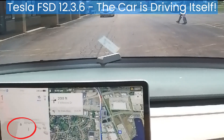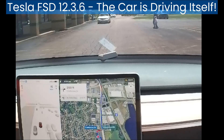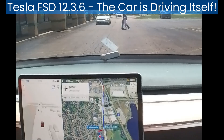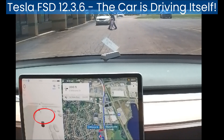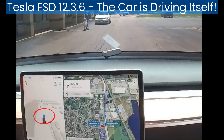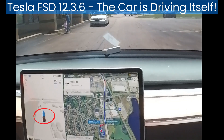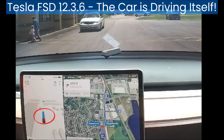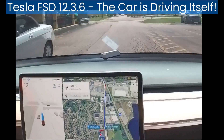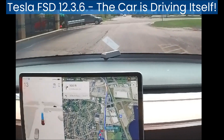I have slowed the video to half speed so you can see how the visualization tells the driver what it is thinking. The blue line in front of the car in the visualization is gone — this tells the driver that the car has no plans to move. Once the pedestrian is safely out of the way, the blue line reappears, telling the driver the car plans to move. The car also uses its turn signal to tell both the driver and other drivers its intentions.